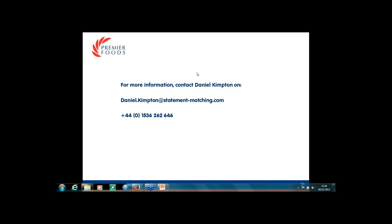Another question: what has your experience been of training new users at Premier Foods to the system? Users have actually picked the tool up really quickly. We trained someone the other day and they were up and running within the hour. It's really easy to use and we can get people set up very quickly.